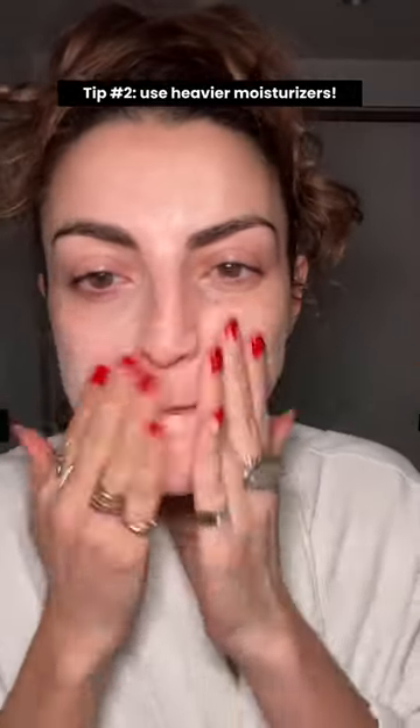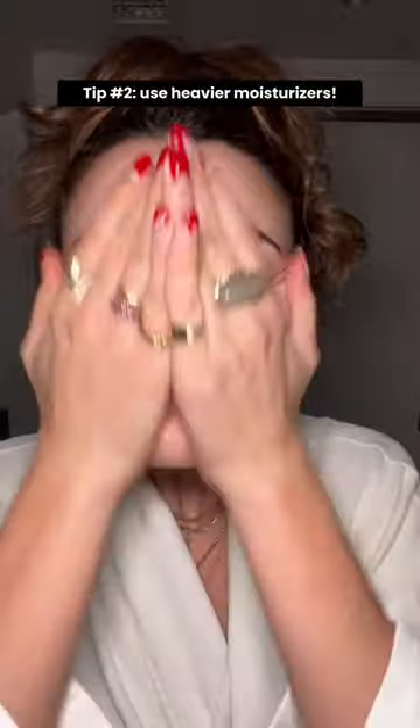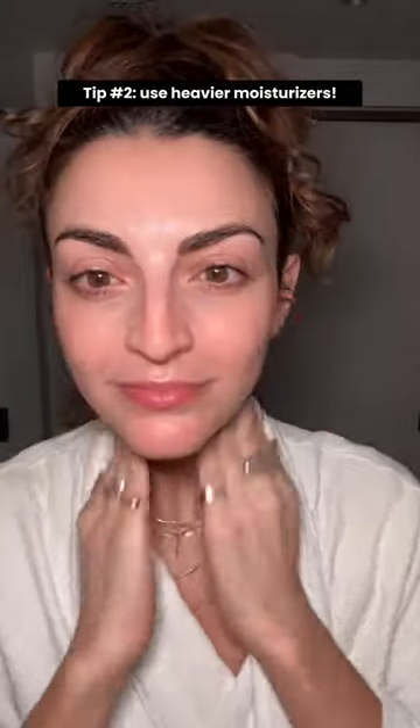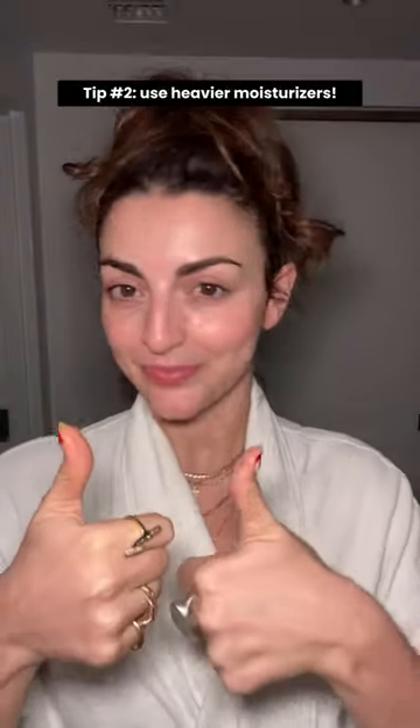Use heavier moisturizers. If you are using a gel moisturizer or something that feels light, opt for creams or richer products. They help reinforce your skin, slow transepidermal water loss, and keep your hydration where you need it in your skin.